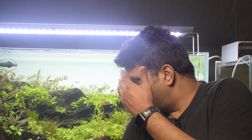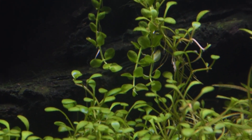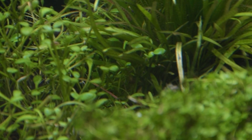When we talk about Glossostigma, the way it appears if you provide the right environment — which is a high-tech environment — it grows very compact with that light green, teardrop-shaped leaf. You can always see this beautiful teardrop kind of leaf growth.